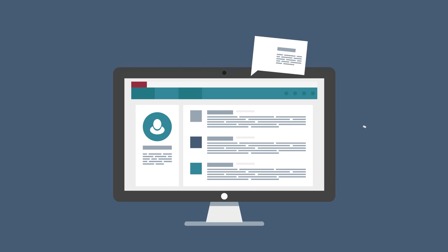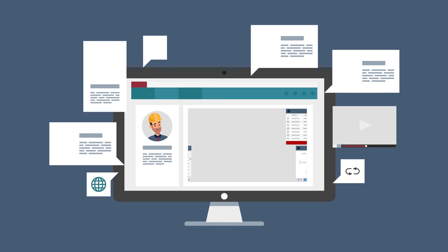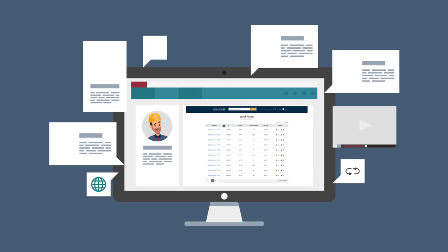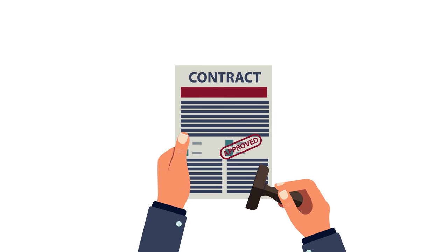With Equip HX, Dan the dealer can view fleet summaries easily. If he needs more detail, it's right there. He can see repair history, maintenance schedules, utilization, and more. This gives him the information he needs for any sales conversation.